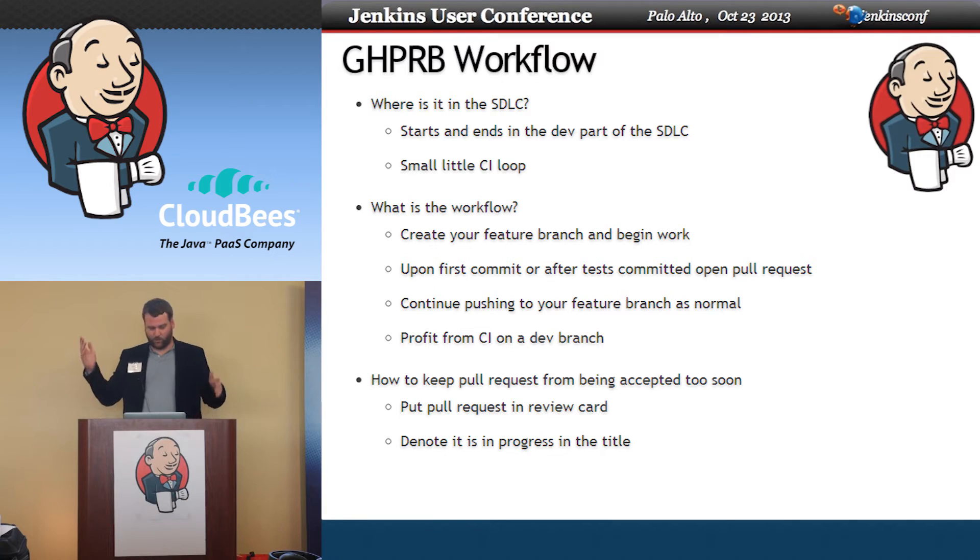Normally you'd have to go set up multiple branches and things like that, but this just automatically does it. One problem you might run into is if you have all these pull requests open, someone may go look at them and decide to pull one in before you're done. To mitigate that, you can put "in progress" in the title of your pull request and delete it afterwards. Or what we do is use Kanban-style tools — when you're ready for the card to be reviewed, you put a check mark on it. If you're using Greenhopper, there are no check marks but you can make a "ready to review" column or something similar.